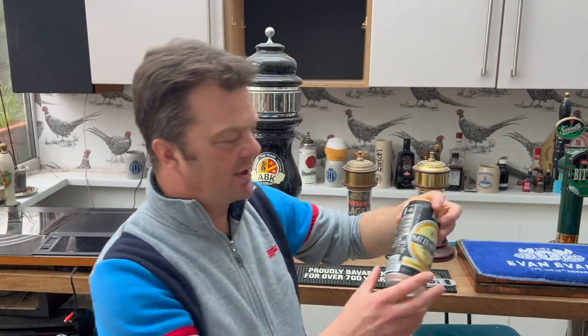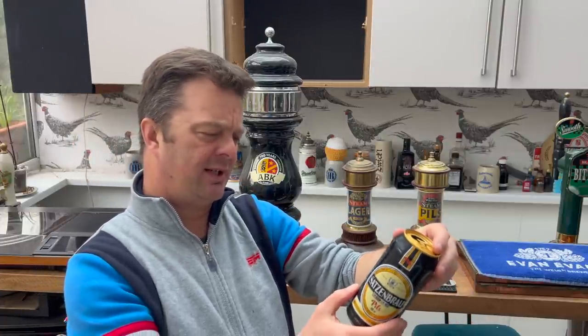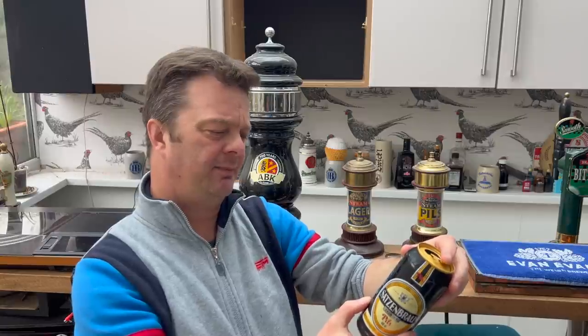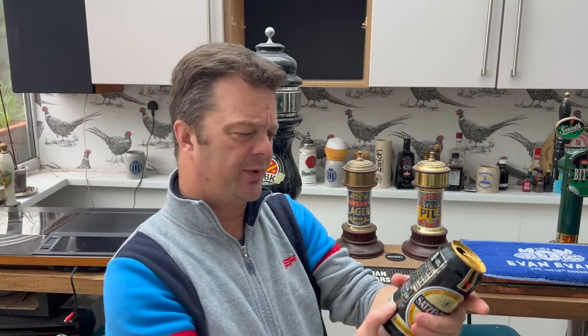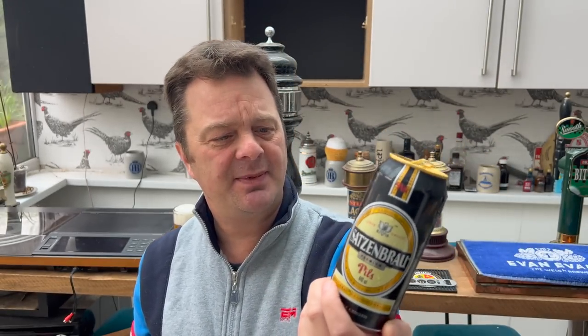The first thing I'm going to talk about is this says: brewed by Diageo, Ireland — St. James's Gate, Dublin. Distributed by Diageo, Northern Ireland. So Satzenbrau is brewed at St. James's Gate in Dublin. You know what they brew there, don't you? Guinness!